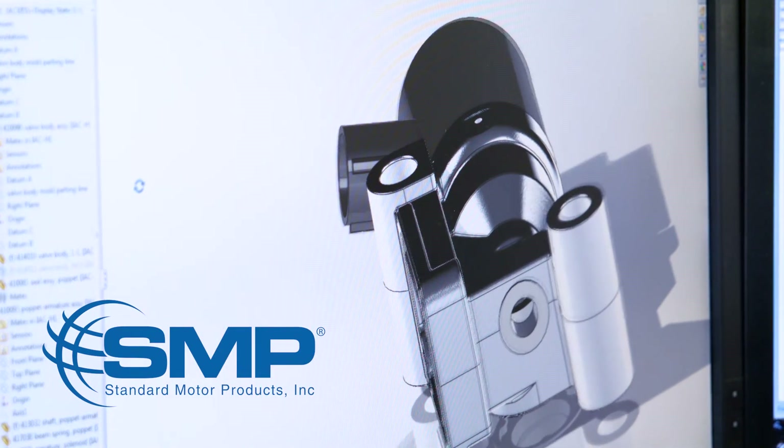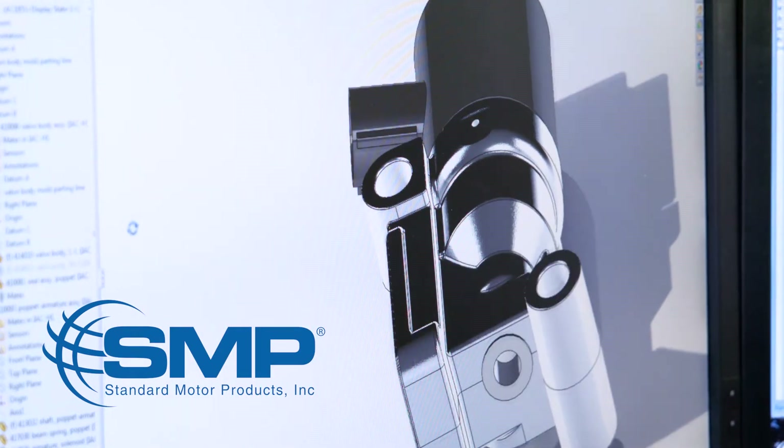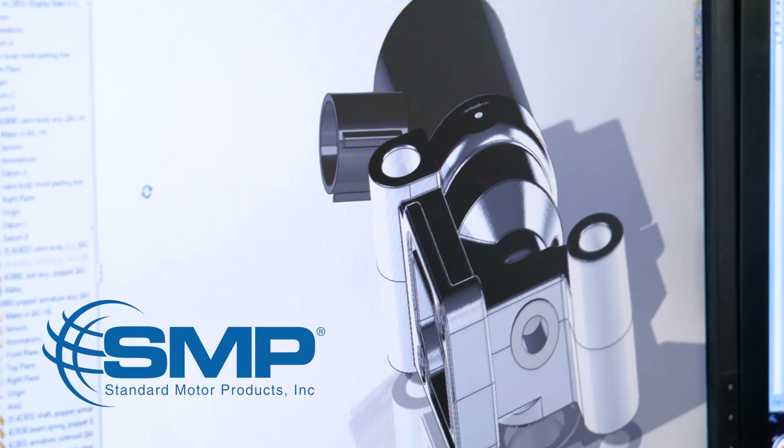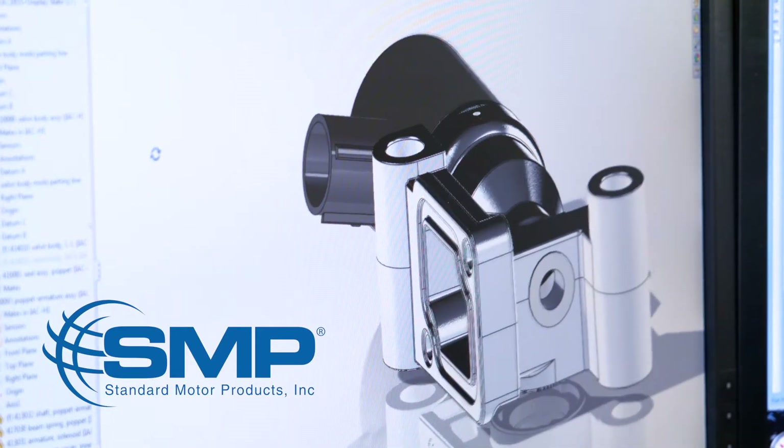As Standard Motor Products nears its 100th year in business, the company is proud to manufacture an array of products at its own facilities around the world. One of those products is the idle air control valve.